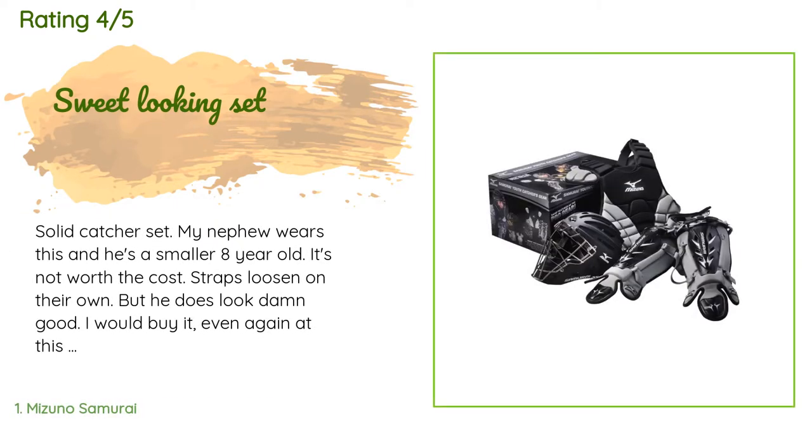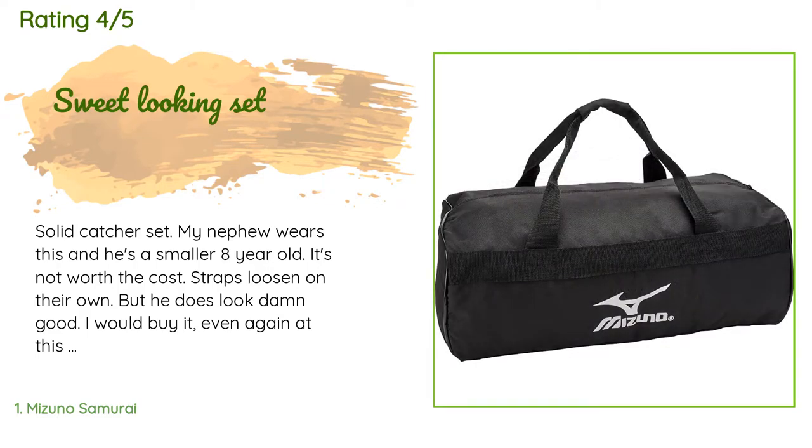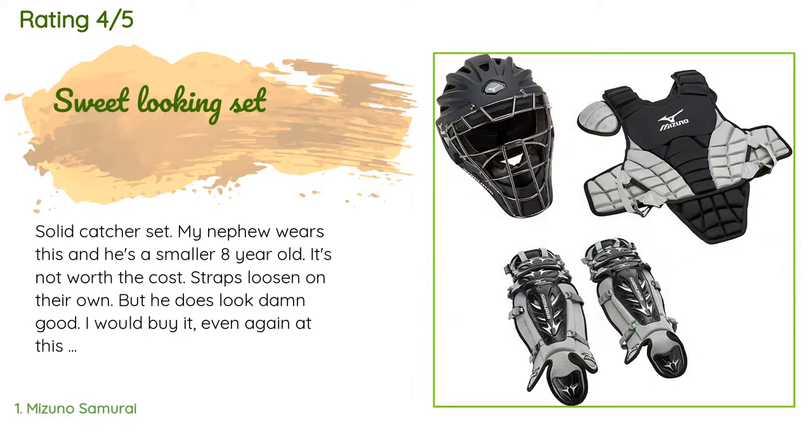A customer said: 'Solid catcher set. My nephew wears this and he's a smaller eight-year-old. It's not worth the cost — straps loosen on their own — but he does look damn good. I would buy it again at this price because it looks really good and gives the player some extra confidence. I just would expect the straps to hold. Honestly in 2019, I'm surprised someone hasn't developed an easier, more efficient strapping system. Still old-school hook style. I really like it, but there are some sweet-looking sets that cost a little less.'